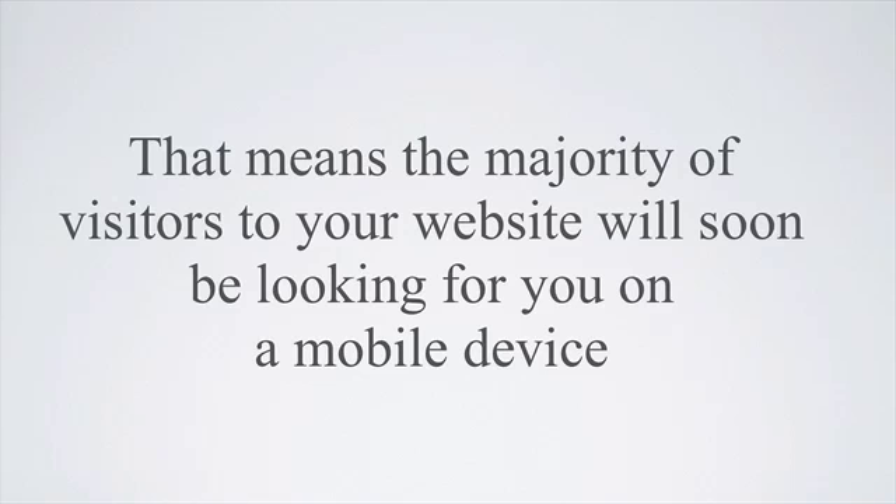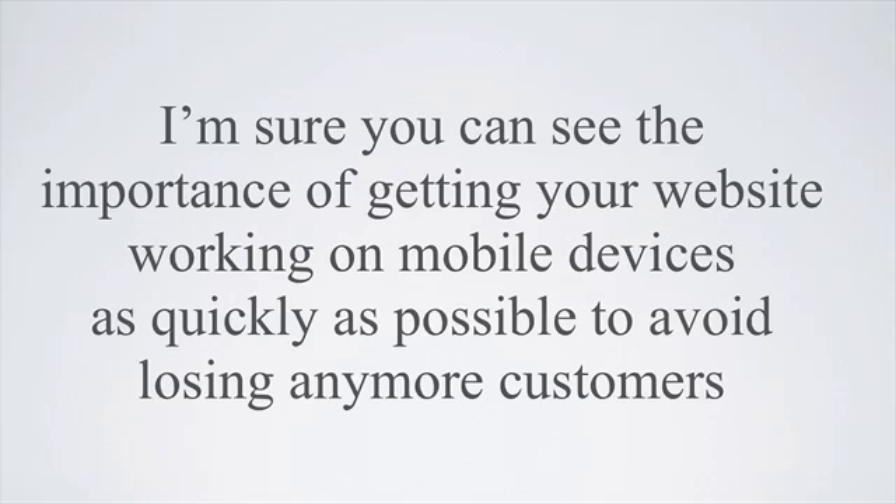Smartphone usage is expected to overtake desktop usage by as soon as 2013. That means the majority of visitors to your website will soon be looking for you on a mobile device. I'm sure you can see the importance of getting your website working on mobile devices as quickly as possible to avoid losing any more customers.